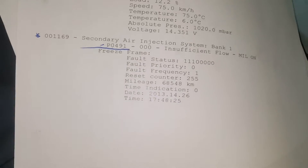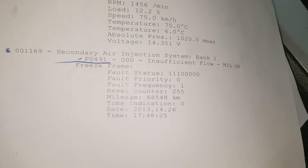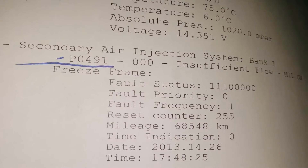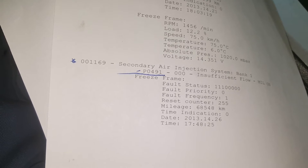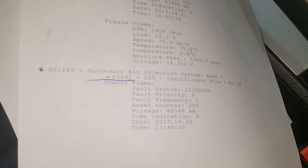Basically what this is telling us is that the emissions system air injection has low flow. The system consists of an air pump, a pressure sensor, and a combination valve. The pressure sensor monitors whether the system is working, and the control valve controls the flow of air to the exhaust.